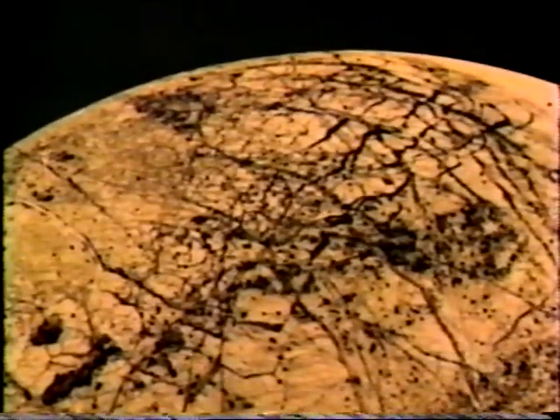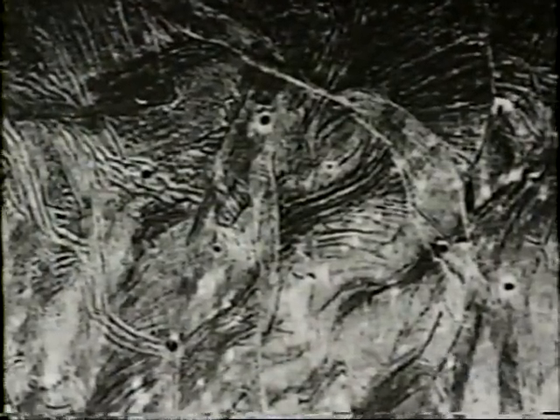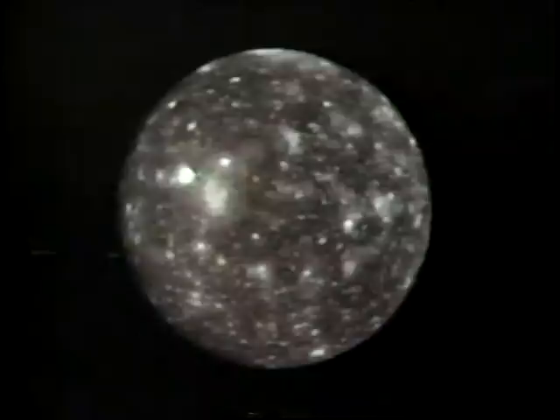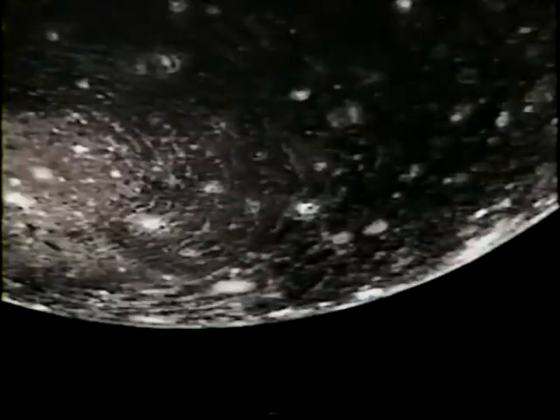Could such an ocean contain simple life? We can only guess at the true nature of this mysterious world. Ganymede is the largest moon in the solar system, slightly bigger than the planet Mercury. Patterns of ridges and grooves crisscross the entire surface, created as this icy world began to cool billions of years ago. Callisto is the outermost of Jupiter's four large moons, with a smooth icy surface completely covered with shallow craters — the most heavily cratered body ever discovered, virtually frozen in time for four billion years.